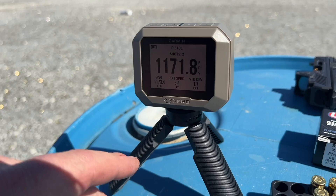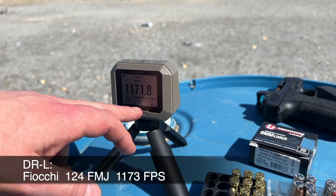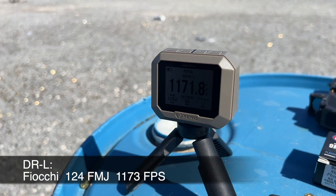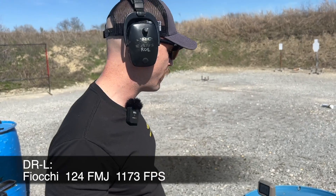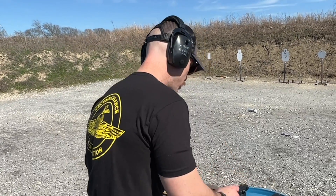We're only going to get two readings. So 1171 and 1175 — average of 1173. Look at how tight that extreme spread is: 3.4 feet per second. Very consistent, so we can call that good even with only two rounds. 1173 is our average for the DR920L.